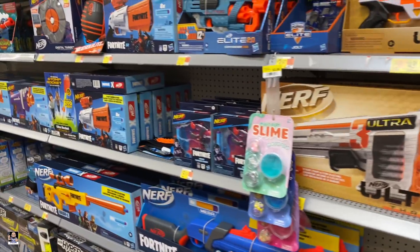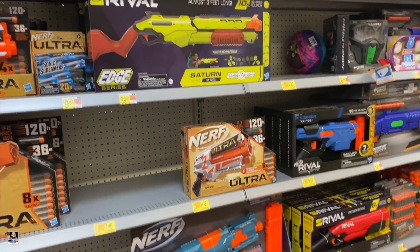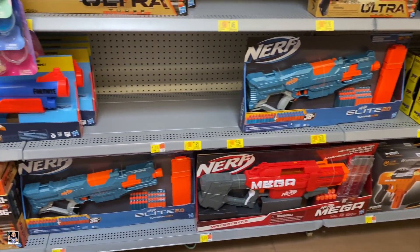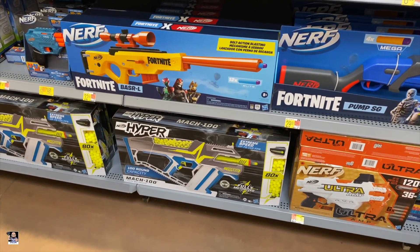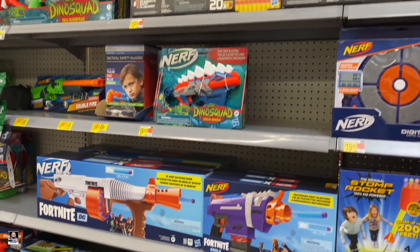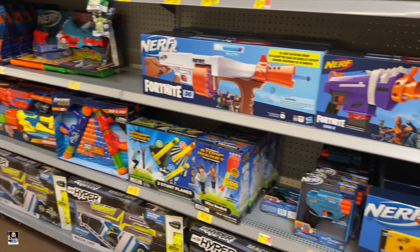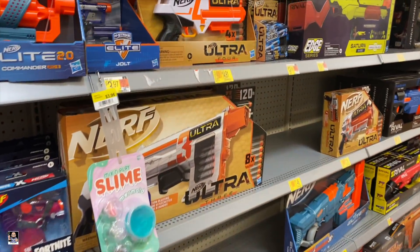I haven't showed it in a while, but I wanted to show some Nerf stuff. I don't think there's a whole lot changed much, but that Hyper looks wickedly cool. I'm going to go find some other stuff.